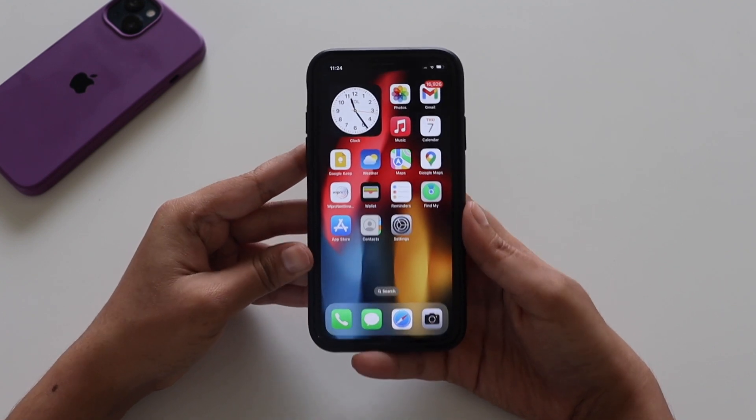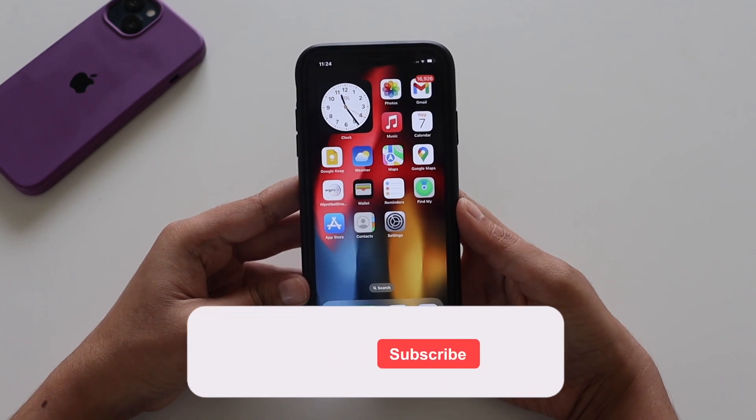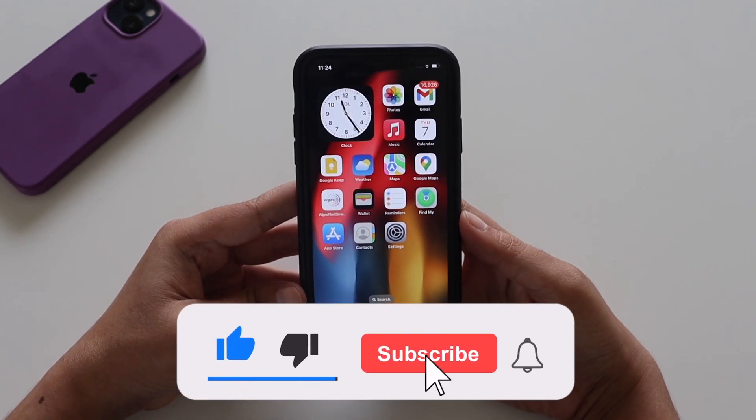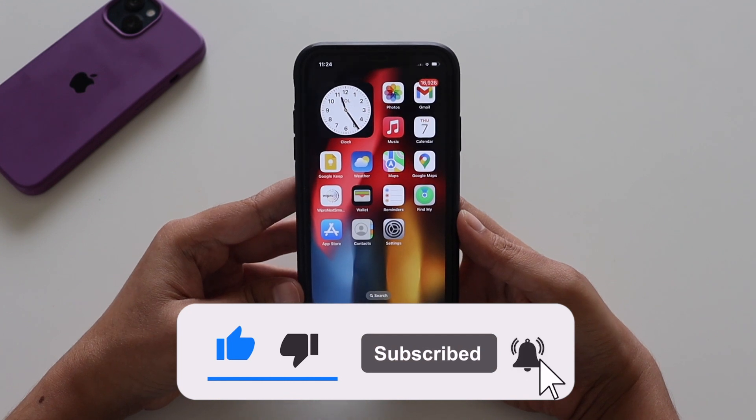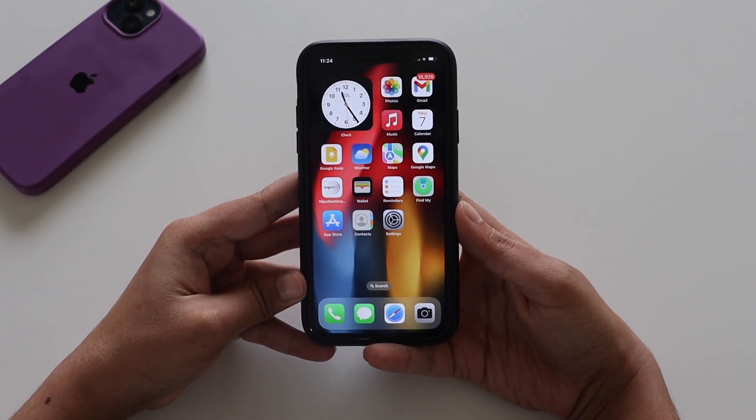Before we get into the video, if you're new here and happen to enjoy this kind of content, do give this video a thumbs up and consider subscribing to the channel — it gives me a lot of motivation.